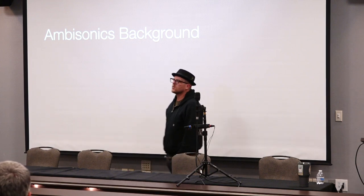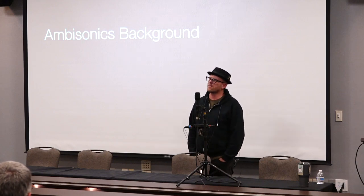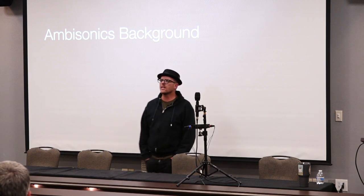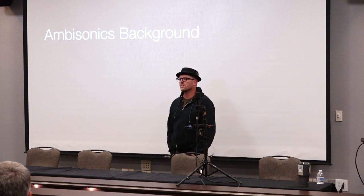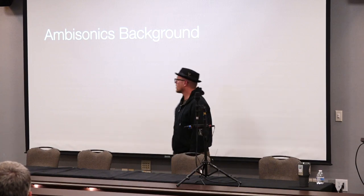I also teach a little bit down at DU in Emergent Digital Practices. I've been in a mastering studio for most of my career — on the order of almost 20 years as a mastering engineer. I've run a bunch of recording studios, and I also do some loudspeaker manufacturing, but most of my work these days is in teaching and research, specifically spatial audio.